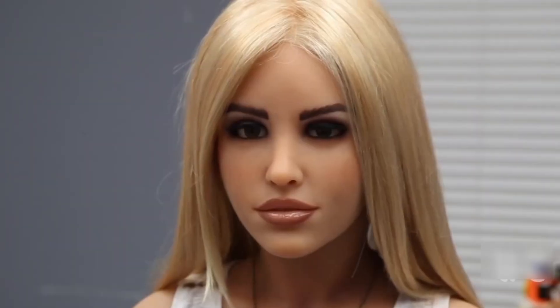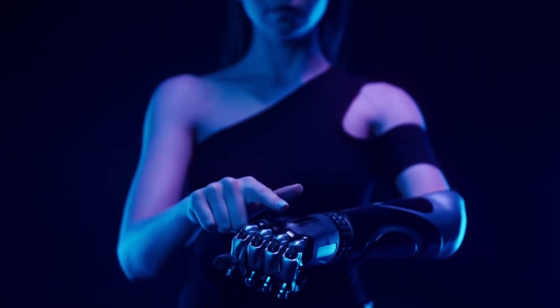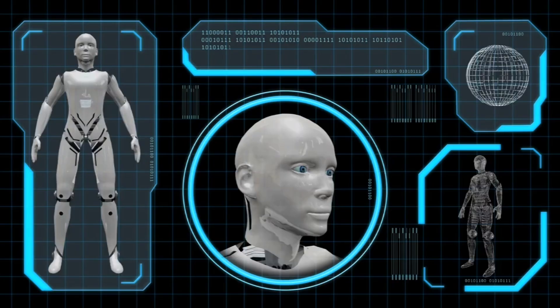From action heroes to villainous assassins, bio-hybrid robots made of living and artificial materials have been central to many sci-fi fantasies, inspiring today's robotic innovations. It's still a long way until human-like robots walk among us daily, but scientists are bringing us one step closer by crafting living human skin on robots.